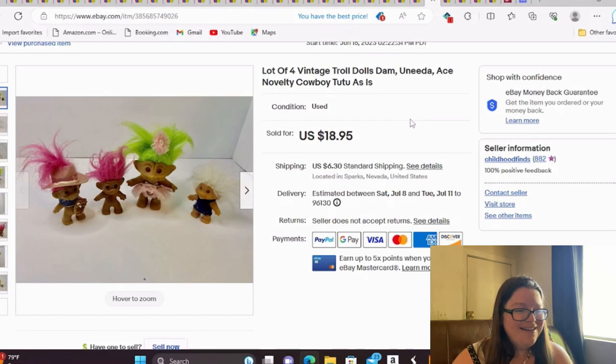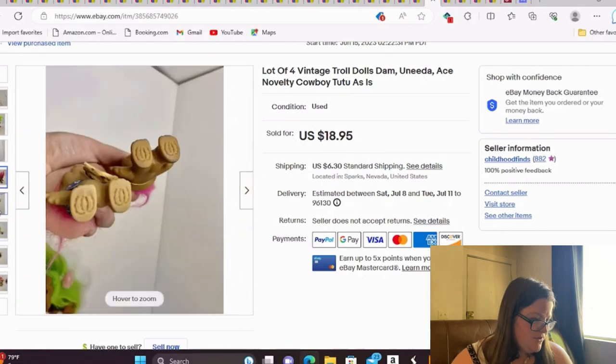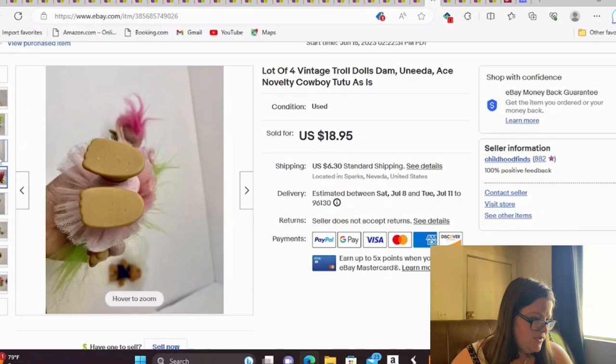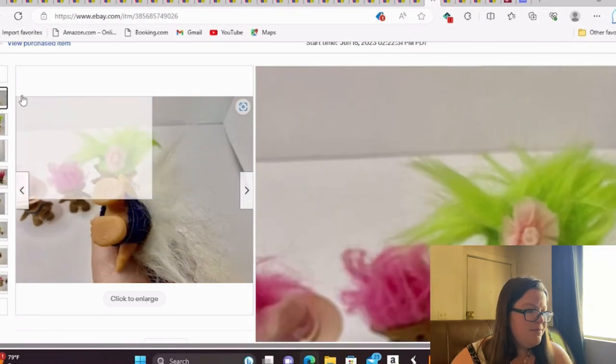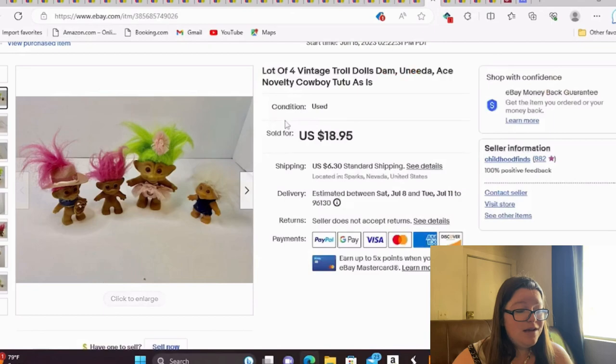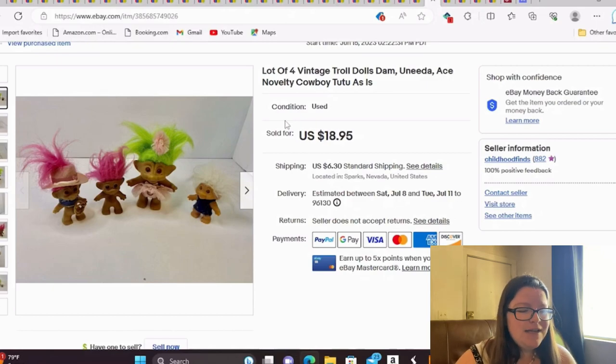This is a lot of four vintage troll dolls — it has Dam, Unita, and Ace Novelty marks, which are the ones you really want to look for. None of them held a ton of value individually, so I lotted them together. I picked up two at one sale and two more at a Salvation Army, sold them for full asking of $19. I have about $2 to $2.50 into the whole lot — easy to ship.